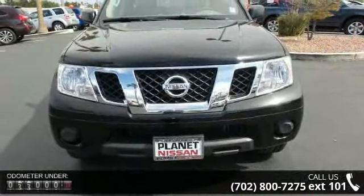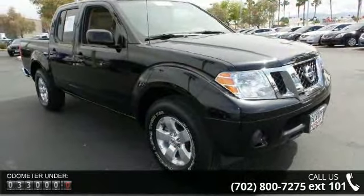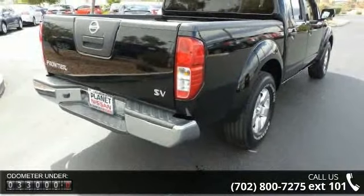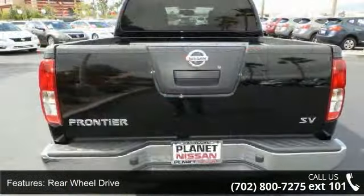Enjoy these notable features: rear wheel drive, power steering, four wheel disc brakes, aluminum wheels, sliding rear window, privacy glass, third passenger door, fourth passenger door, bucket seats and pass through rear seat.